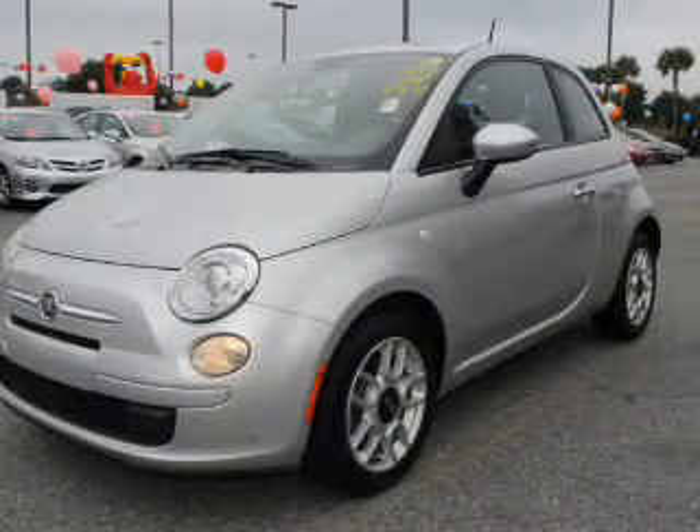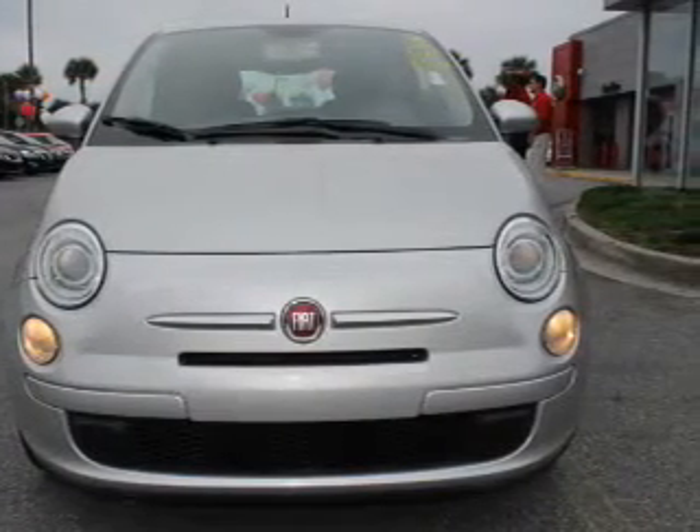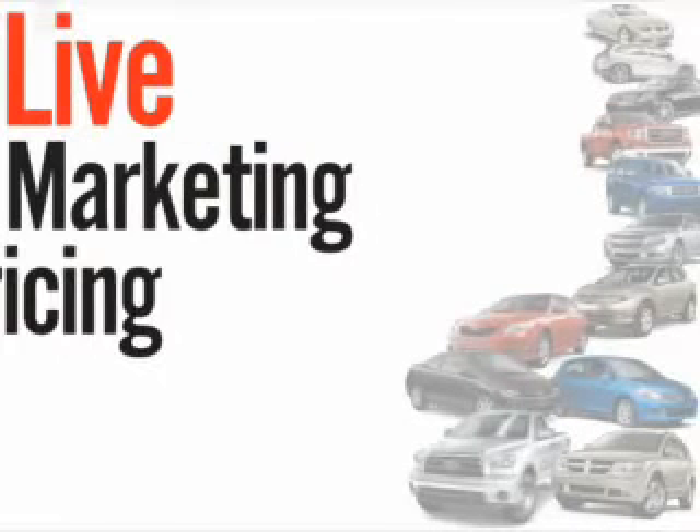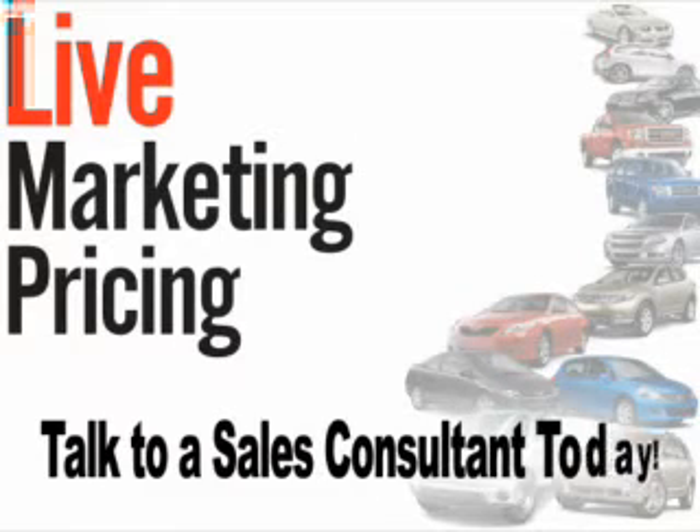the most trusted provider of vehicle history information. Great quality at a great price. Call or click to contact us today. We don't play pricing games. Live market pricing provides the most competitive pricing on our pre-owned vehicles all the time. Ask your sales consultant for a complimentary live market view on any of our pre-owned vehicles today.